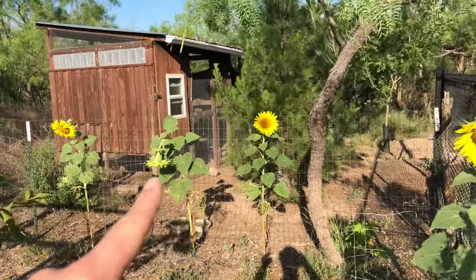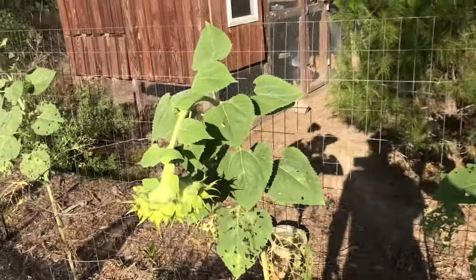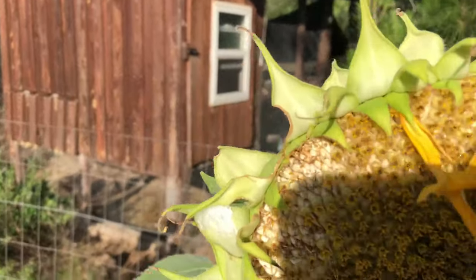That was the first one that bloomed. It's heavy with seed — you can see the seeds in there.